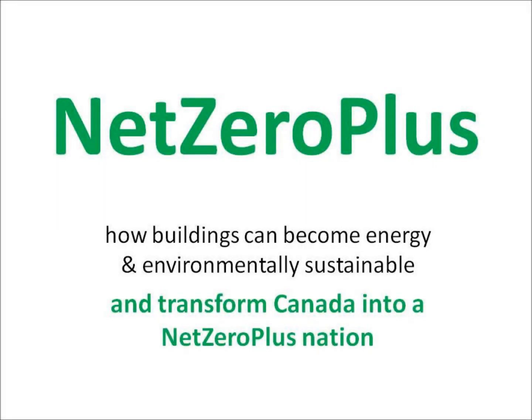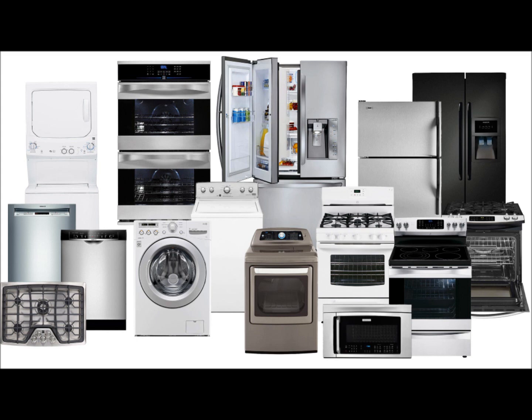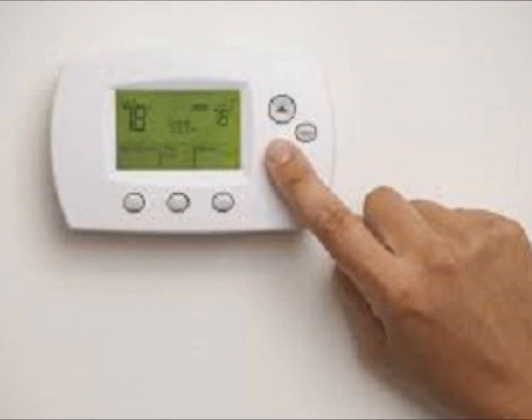Every home in Canada consumes energy. 16% is electricity for appliances, lights, and plug load. 21% for hot water and air conditioning. 63% for space heating.